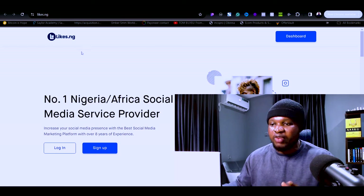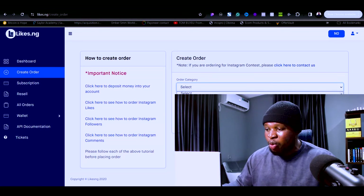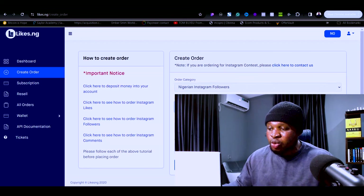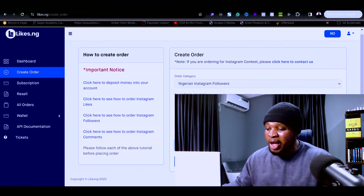Now I'm going to show you how to provide these services and start your own social media marketing agency without doing any of the work yourself. Once you start getting clients, go to the website light.ng and sign up — I'll put the link in the video description. Click 'Create Order,' select the service you want. For example, if you want to help a client get Nigerian Instagram followers, put in their social media username and profile link.